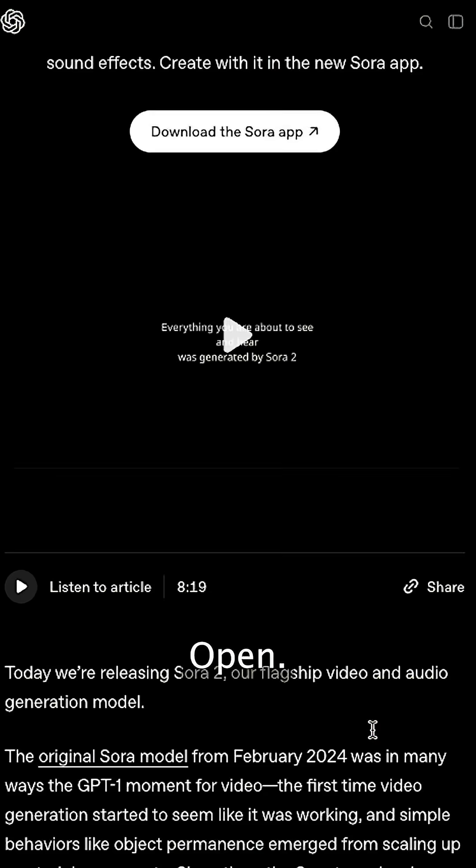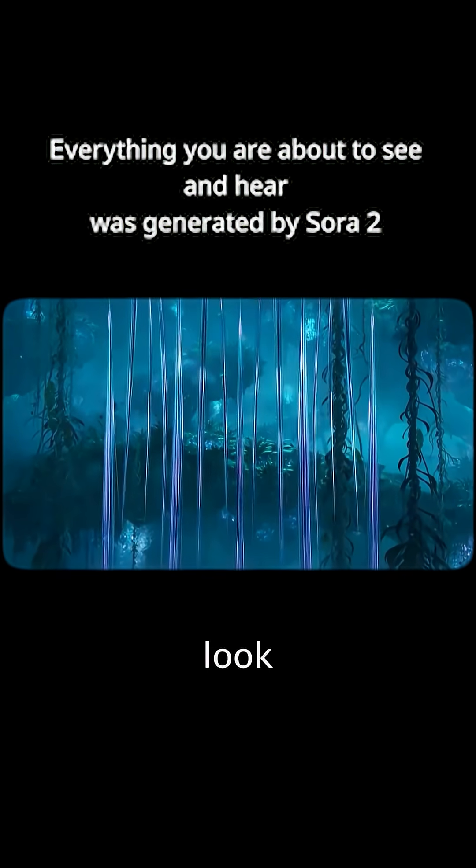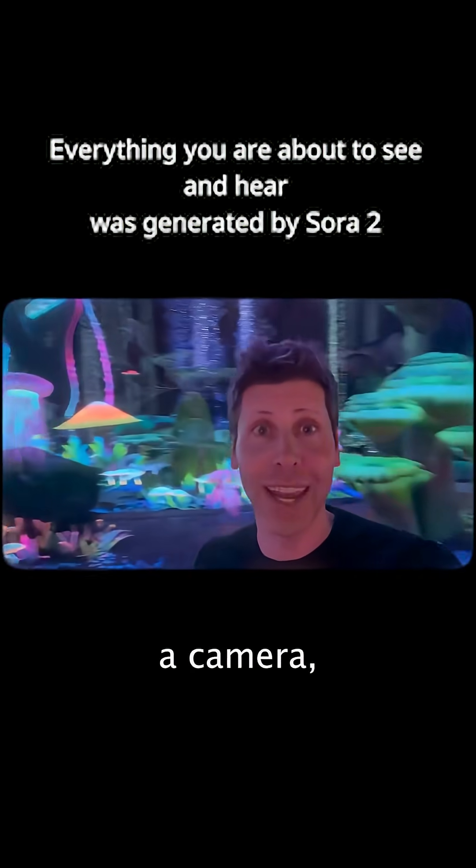Sora 2 isn't actually perfect. Let me show you what most people are missing. OpenAI just dropped Sora 2 and yes, it's mind-blowing — motion that can look like it was filmed with a camera. But here's what the hype videos won't tell you: it's still got limitations.